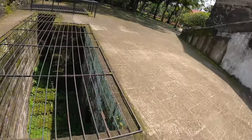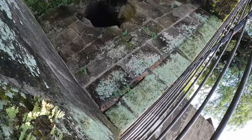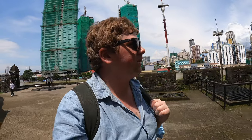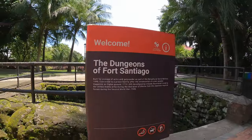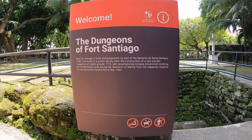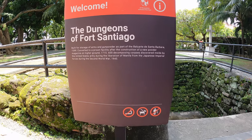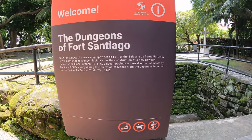Down there — this might be one of the dungeons. That's a good thing about having a camera on a stick — sometimes you can get into little nooks and crannies others can't. I found the dungeons! There it is: 'Dungeons of Fort Santiago, built 1599, converted to a prison facility.' And: '600 decomposing corpses discovered by the US Army from the Japanese forces.'